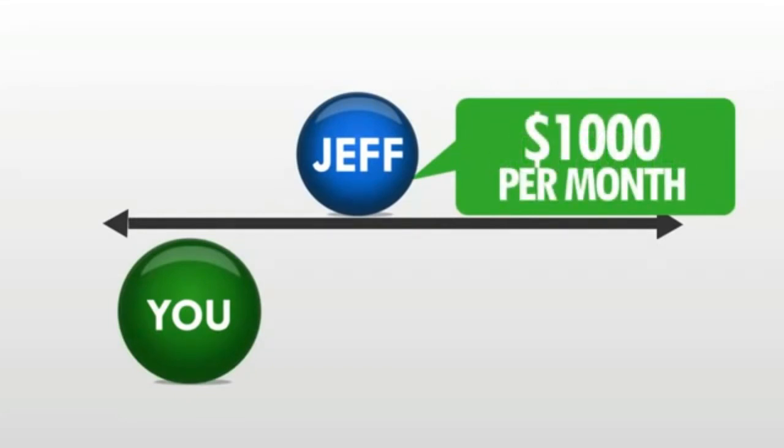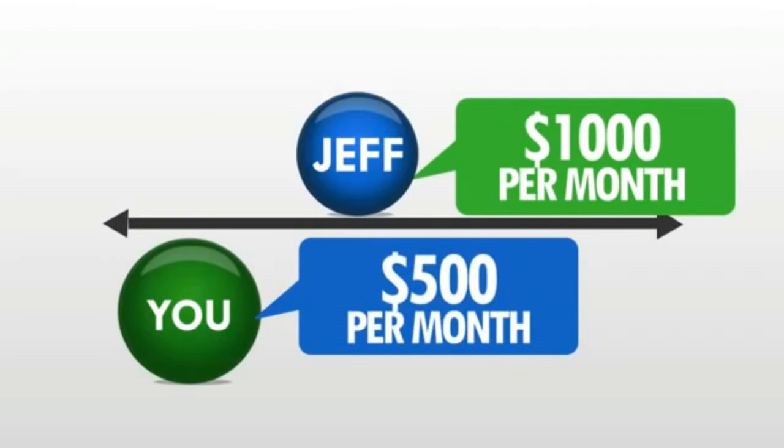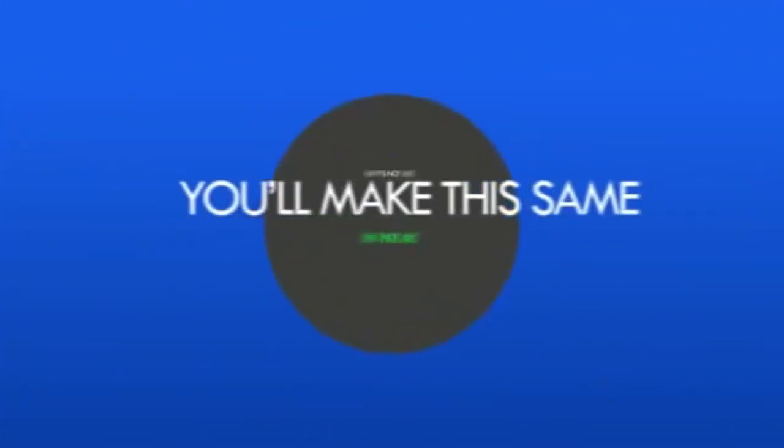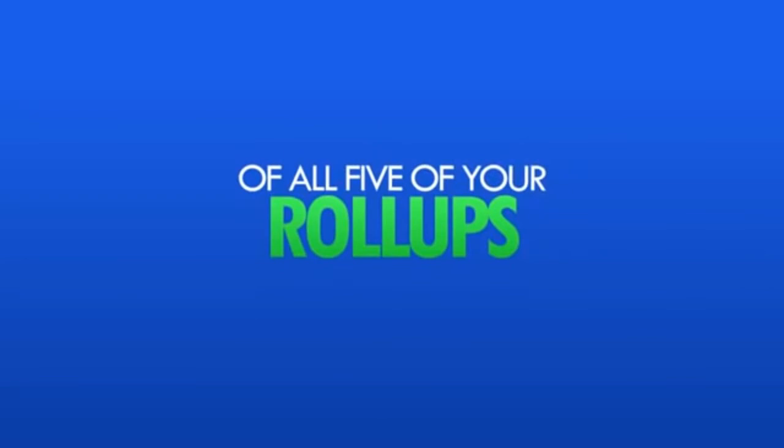But since you sponsored me and I rolled up, you'll make a 50% matching bonus — that's $500 in monthly residual income that you'd be making from my entire pay line. And it's not just my pay line. You'll make this same incredible 50% match on the entire pay line of all five of your roll-ups.